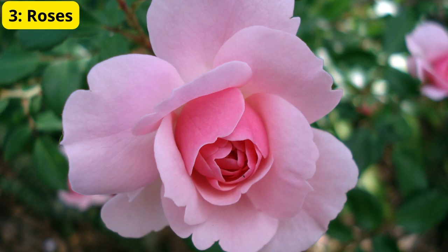3. Roses. Third on our list is the rose, often called the queen of flowers. Roses come in countless varieties and colors, each with its own unique fragrance and beauty. They are a timeless addition to any garden. Roses require some care, including regular pruning and feeding, but their stunning blooms make it all worthwhile. They can be grown in beds, borders, or even containers.